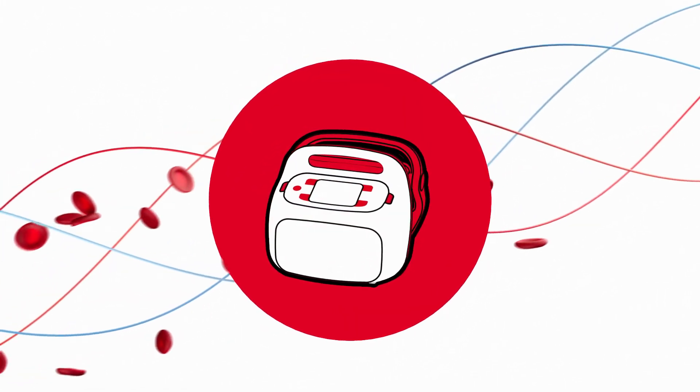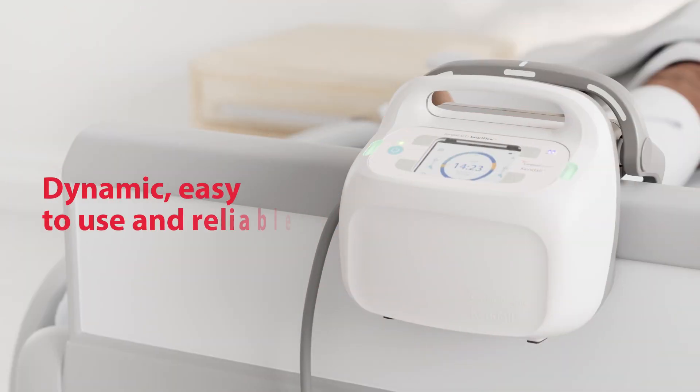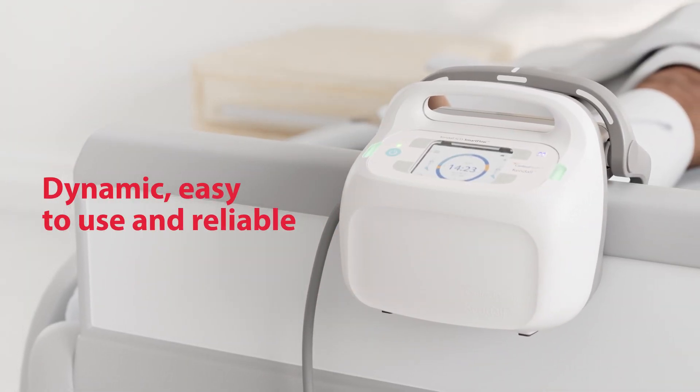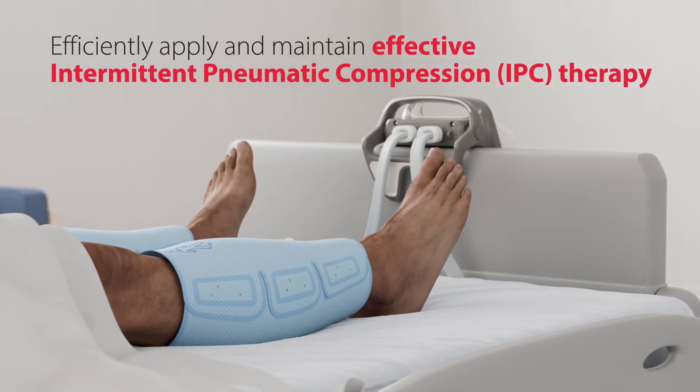The Kendall SCD Smart Flow System was designed with input from clinicians around the world with patient comfort in mind. Dynamic, easy to use, and reliable, the Kendall SCD Smart Flow System empowers clinicians to efficiently apply and maintain effective IPC therapy.